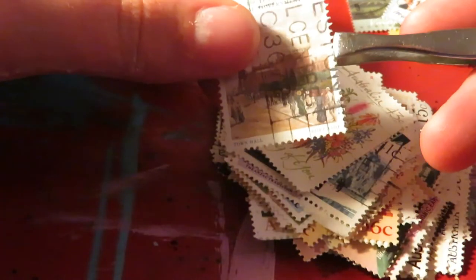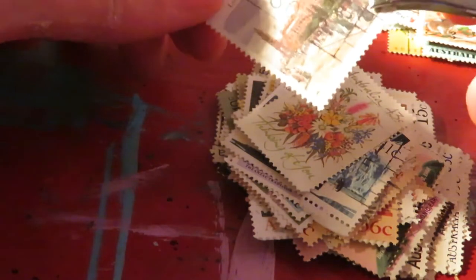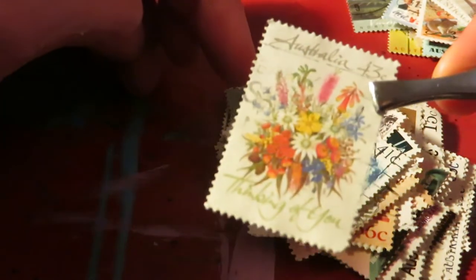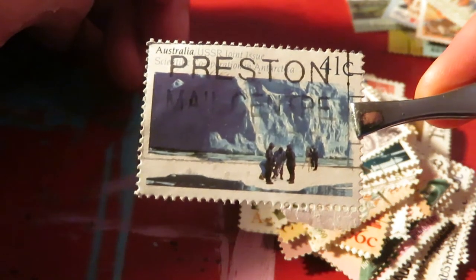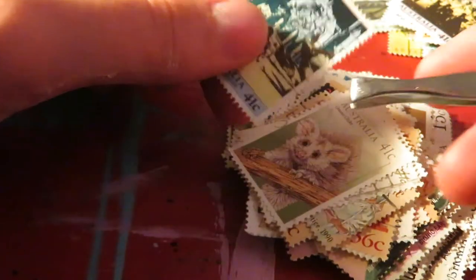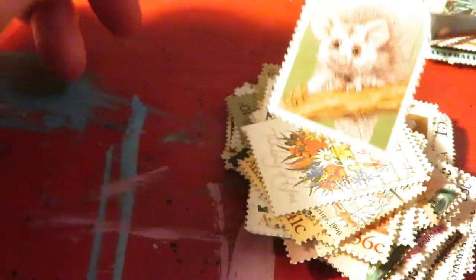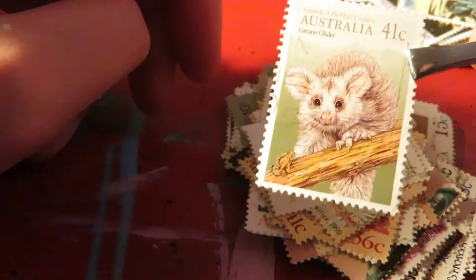In the latest global health crisis — hooray. This was actually a cancellation; you can see 'Preston' there, that's my old hometown where I started collecting all those years ago. There's another Preston cancellation here — this is a joint issue with the USSR, which is pretty cool. It's Antarctica. Got some ANZAC stamps here. And there's a cute little possum.